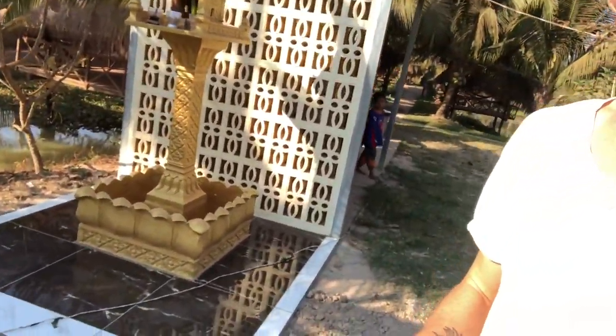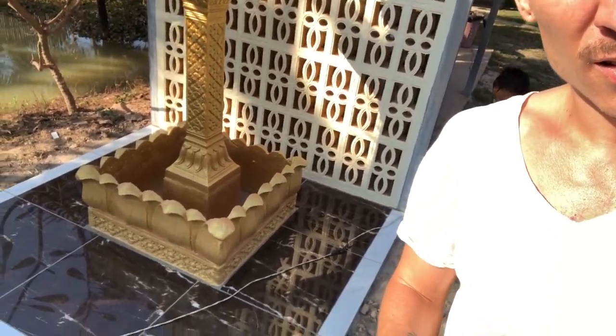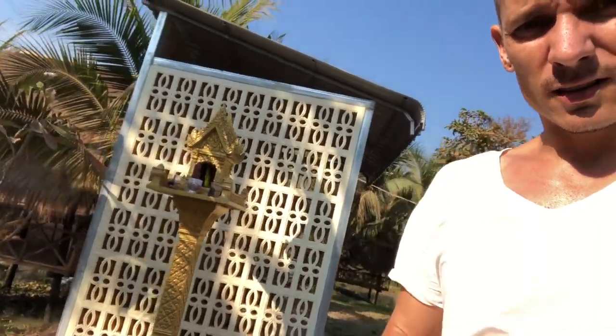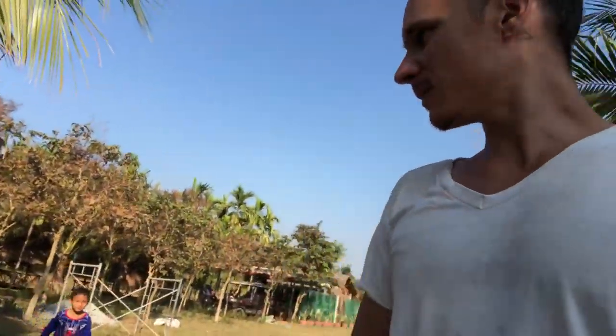We put some really cool tile in for our altar, which really just locks it all in. We'll be putting the plants back later on today once the cement is dry. Here's the bamboo ceiling that we're working on — it's awesome.